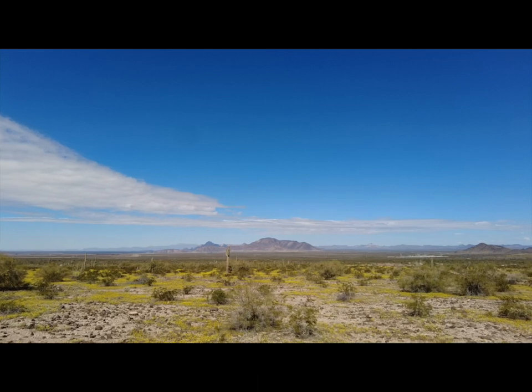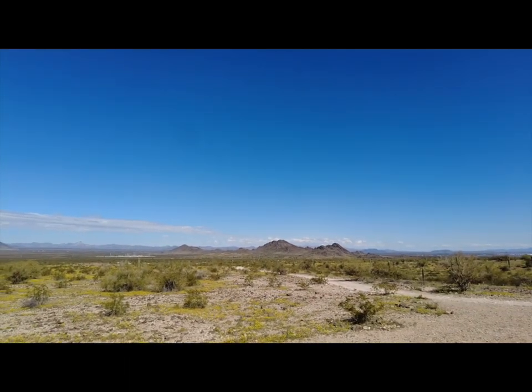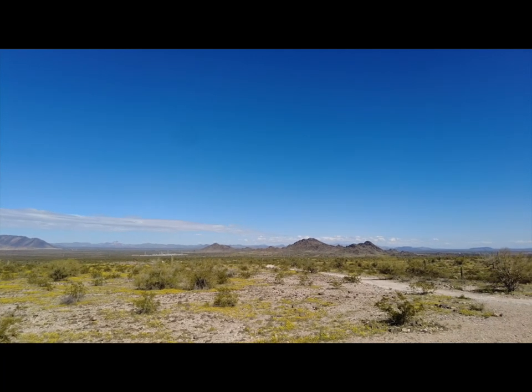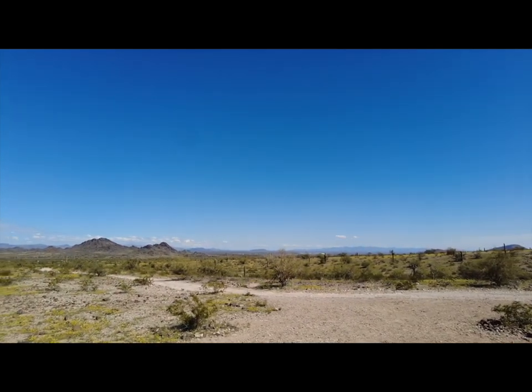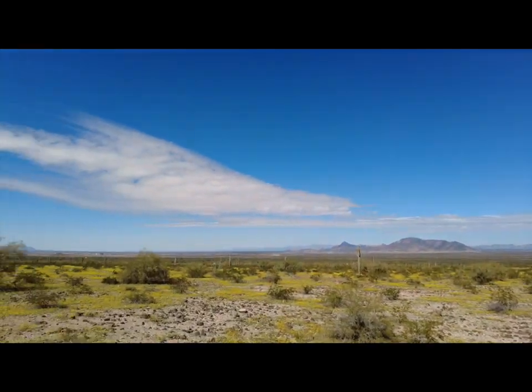Spring has sprung here, and it won't be long — only about two more months and I'll be heading for the high country. I hope to get back to those tall ponderosa pines, alpine lakes, and streams. Summer camping here in Arizona — year-round camping. Love the state.